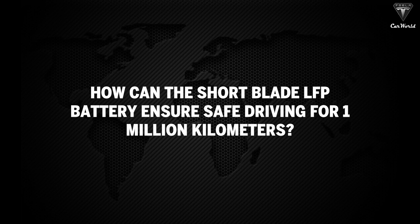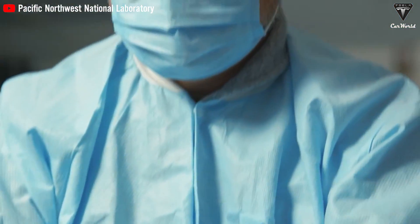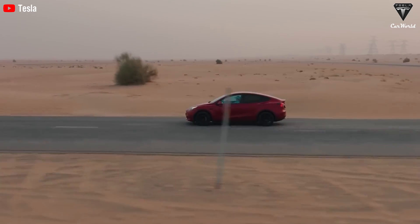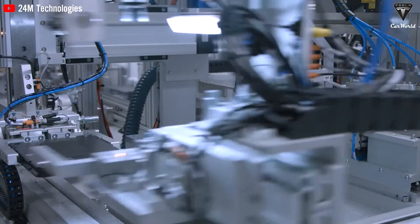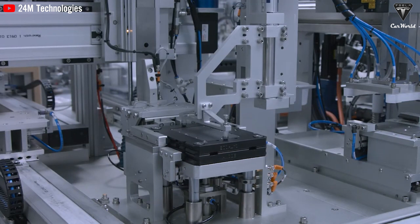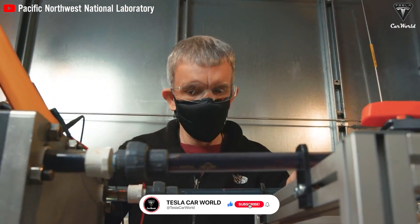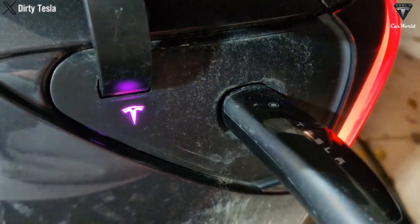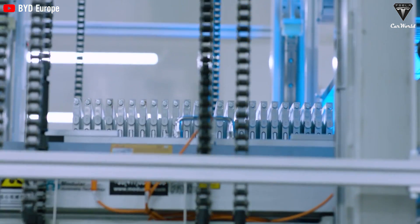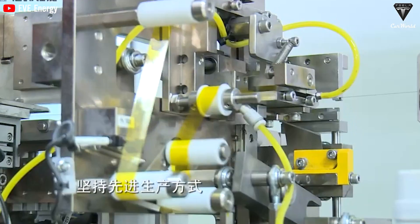How can the short-blade LFP battery ensure safe driving for a million kilometers? The cycle life of the new short-blade EV battery technology can reach up to 3,500 cycles, equal to charging and driving for a million kilometers with minimal impact on the battery's range. The use of multi-element doped electrode materials, combined with smaller size and lower internal resistance, reduces the internal chemical reaction rate and extends the battery's lifespan.